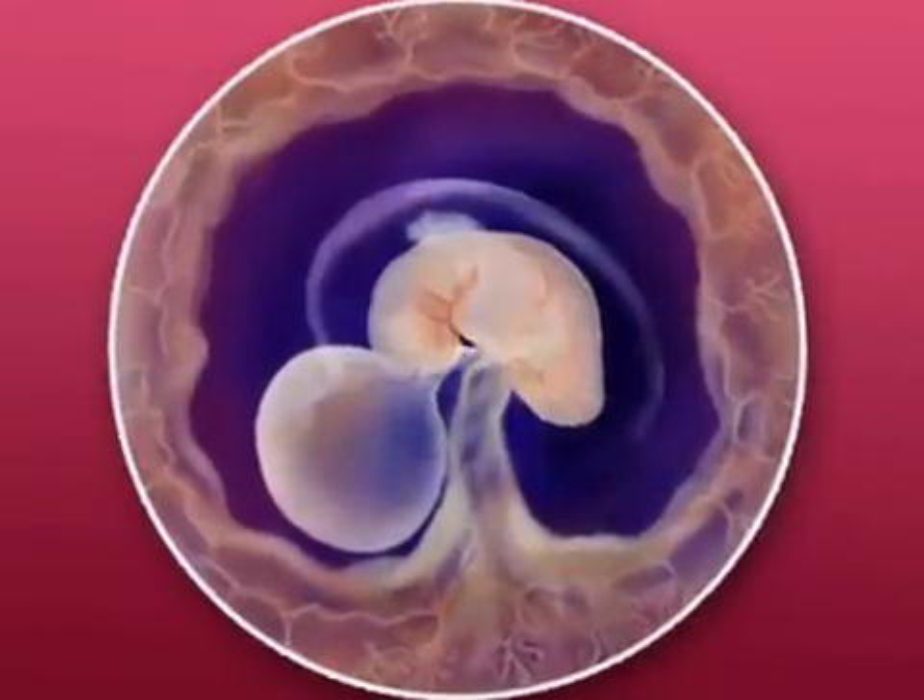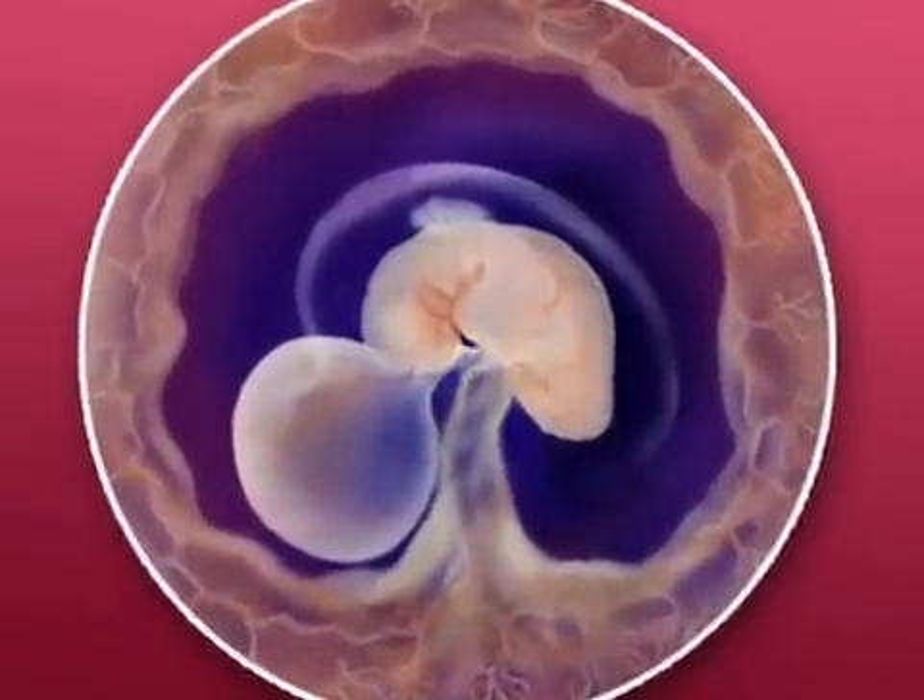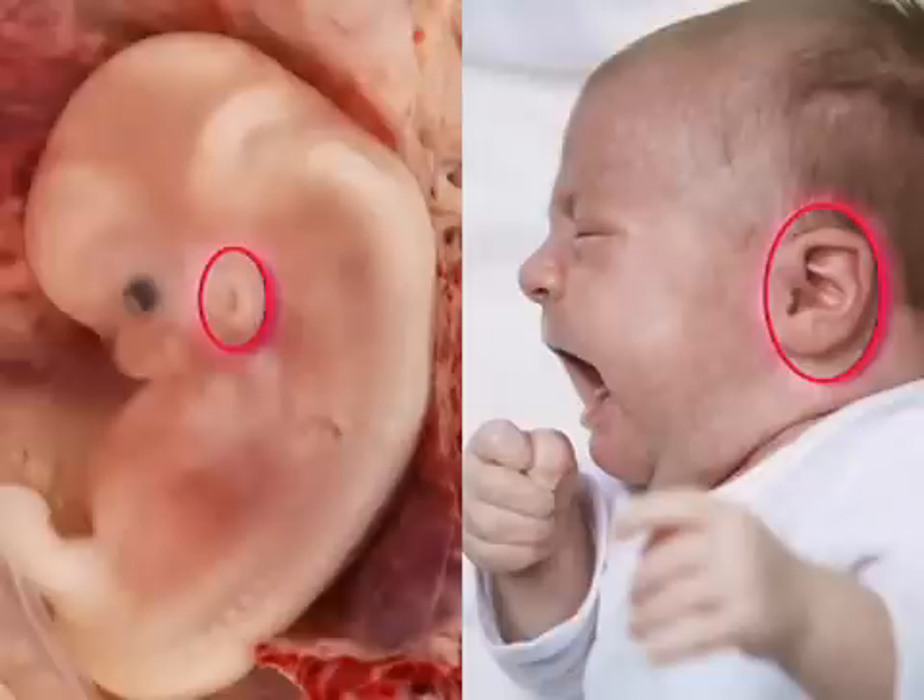By the end of your embryo's sixth week, it will be about the size of a lentil bean. Dark marks visible on your baby's face are the optic vessels, which will later become eyes, as well as the beginning of nostrils. Your embryo has also developed small depressions on the side of the head, which will become ears.